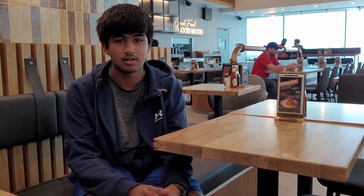So guys, that was the end of our Super Eats episode. Hope you enjoyed the video. Don't forget to try it, like it, and share it.